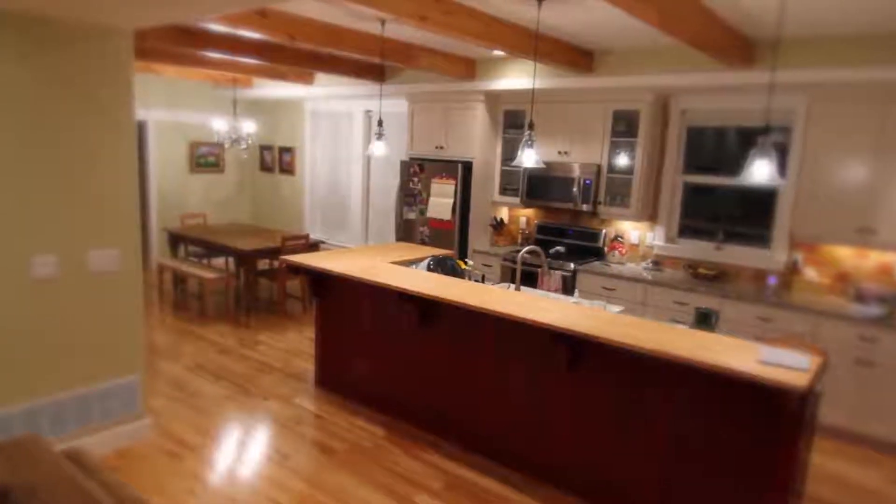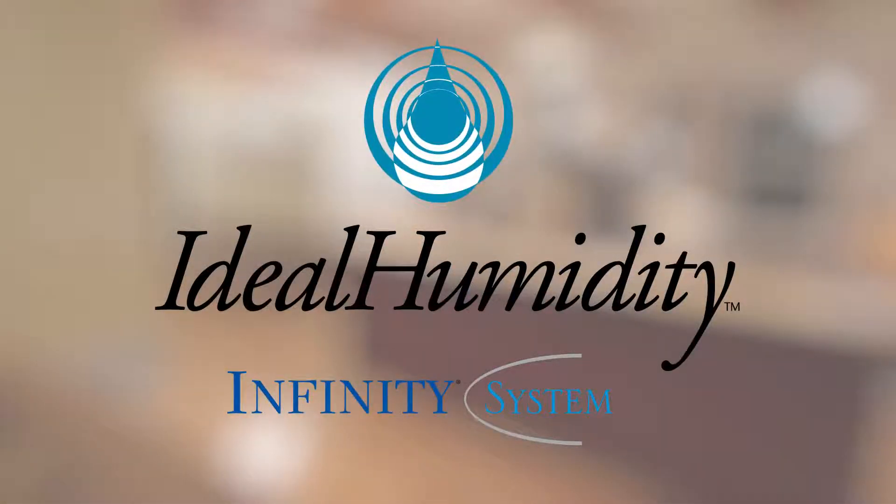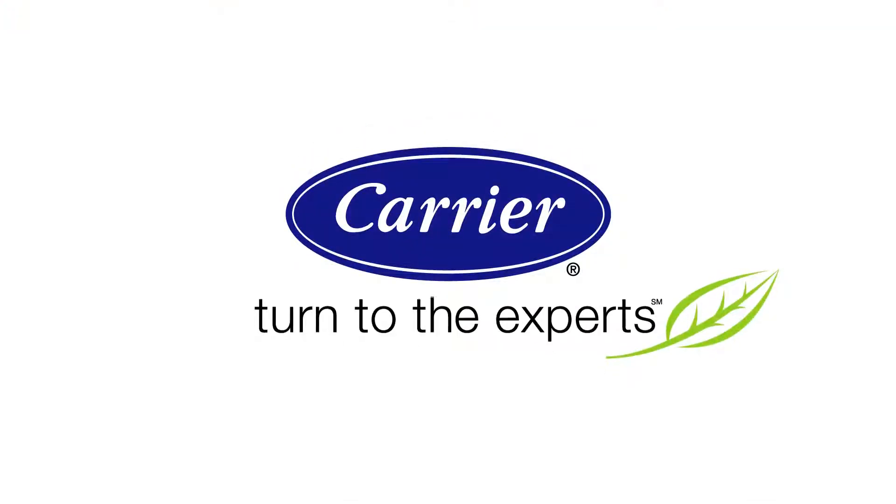Ready to take control of your comfort by controlling your indoor humidity? Look no further. Ideal Humidity Technology is available today in the Carrier Infinity System. Carrier — turn to the experts.